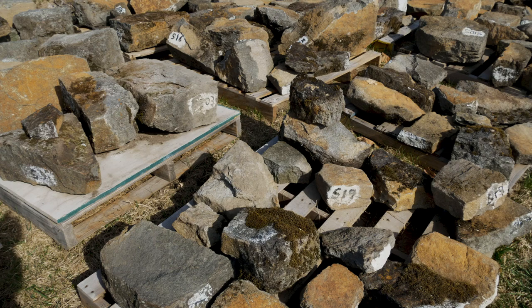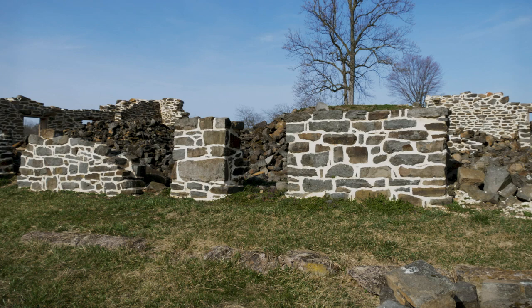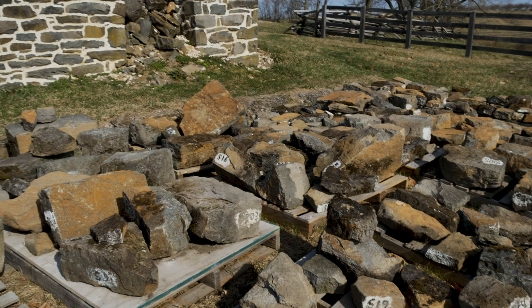This is a bit of a sidebar, but I wanted to include it because I find these kinds of things interesting. Looks like there might be a little bit of archaeology work going on here to possibly rebuild a structure on the Rose Farm. So yeah, Gettysburg is an active site — all kinds of things going on here all the time, always learning new things.